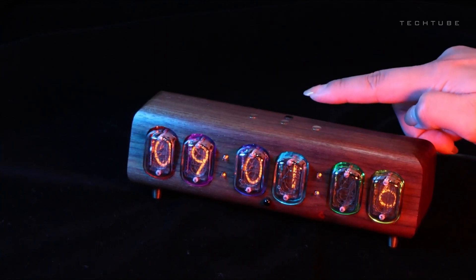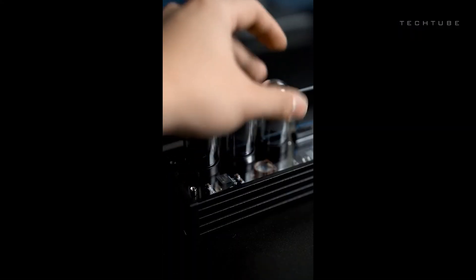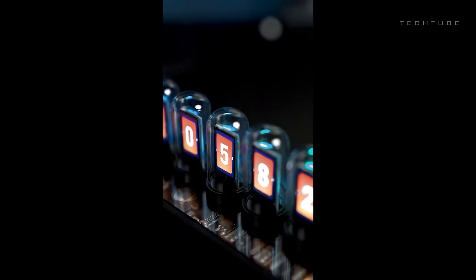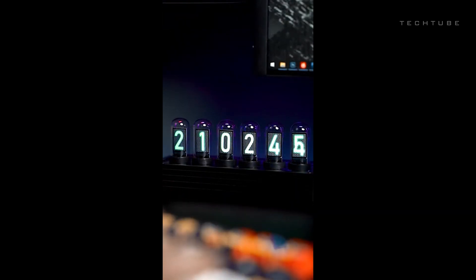And if you're looking for something truly unique, discover a one-of-a-kind clock that not only shows time, date, and day, but also stands tall as a distinctive hourglass with a mesmerizing water droplet effect. Elevate your space with this fusion of retro and contemporary design.